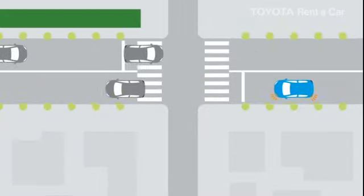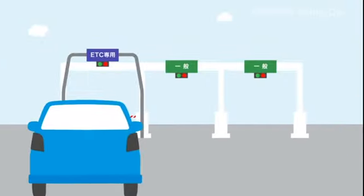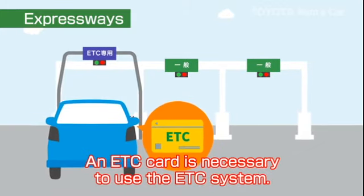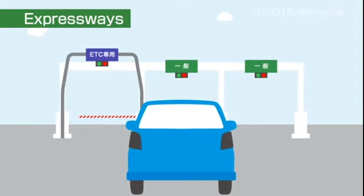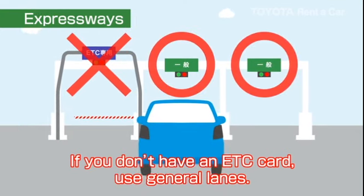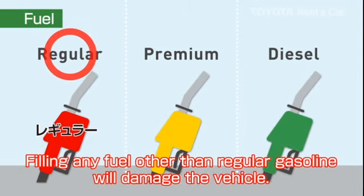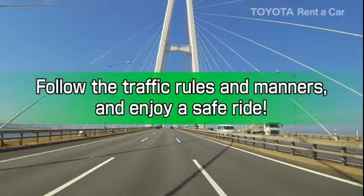Do not recklessly drive down narrow roads. An ETC card is necessary to use the ETC system on expressways. If you don't have an ETC card, use General Lanes. When refueling the car, use regular gasoline. Please follow the traffic rules and manners and enjoy a safe ride.